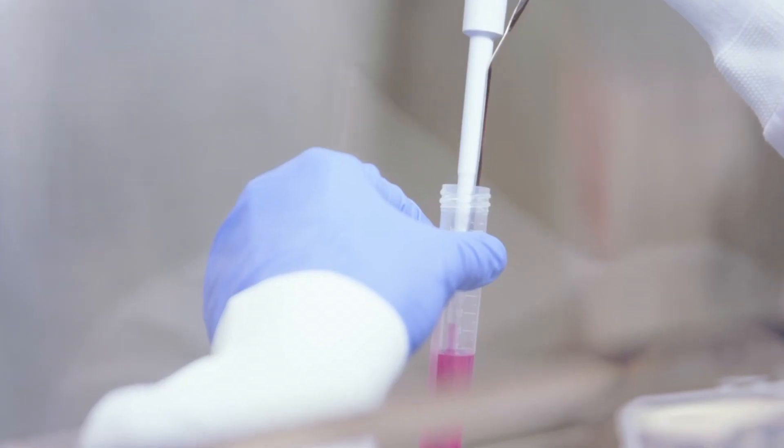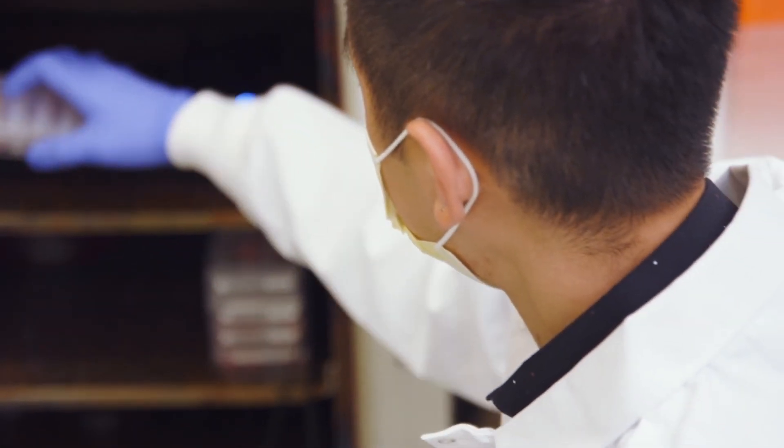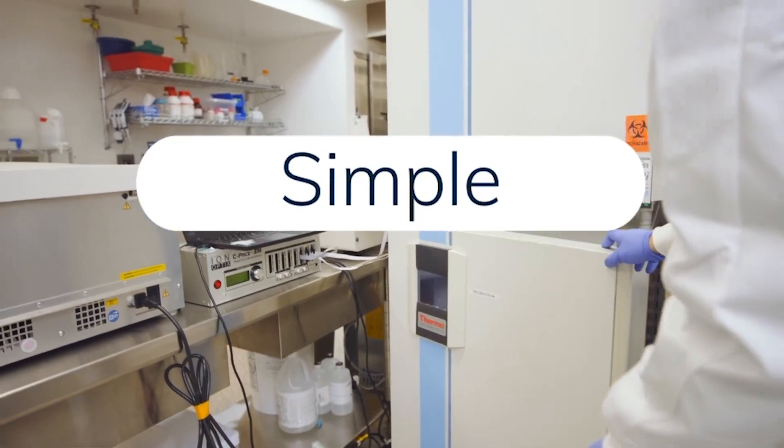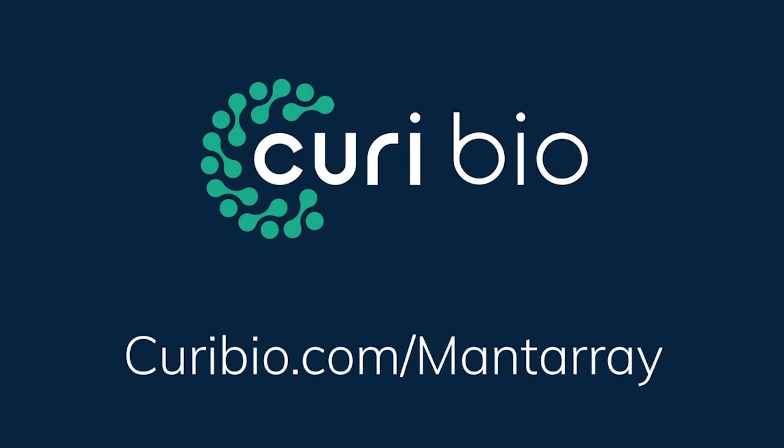By bringing 3D tissues into your lab, MantaRay enables access to human-relevant data earlier in your drug development process. It's simple, scalable, and versatile. To learn more, visit curiebio.com/MantaRay.